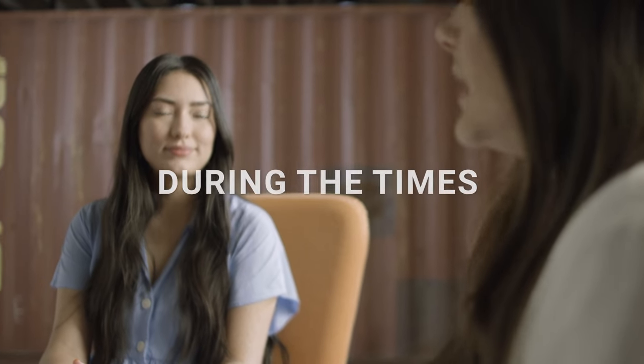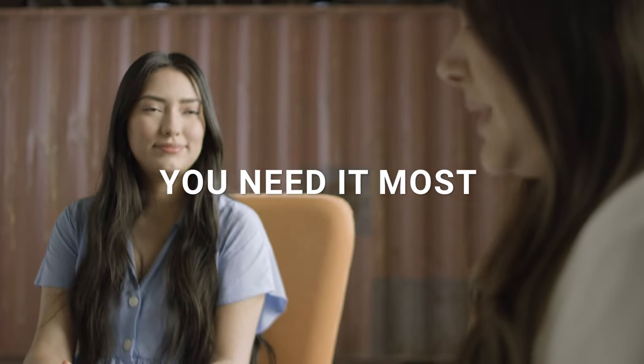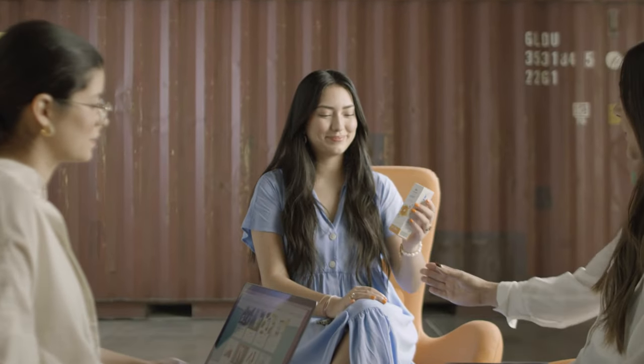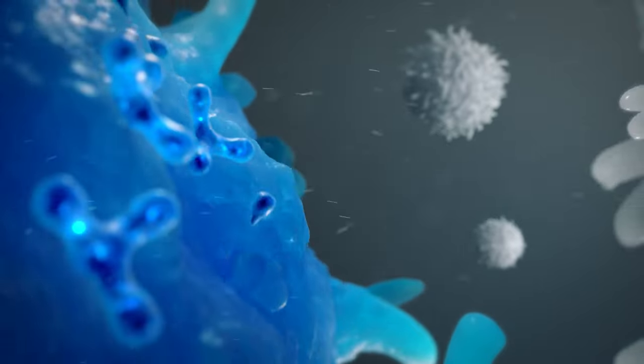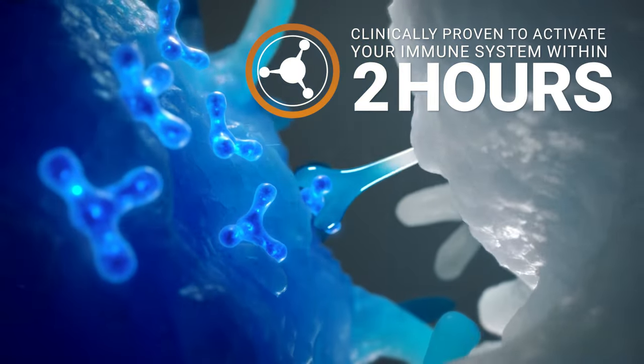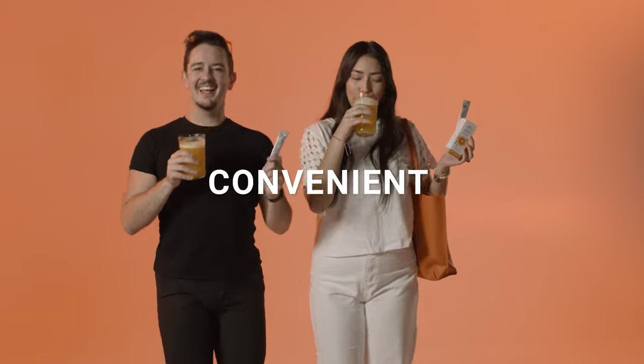For a wide-spectrum immune system defense you can depend on during the times you need it most, and when you don't have time to feel anything but your best, 4Life Transfer Factor Immune Boost is clinically proven to activate the immune system within two hours. Convenient.